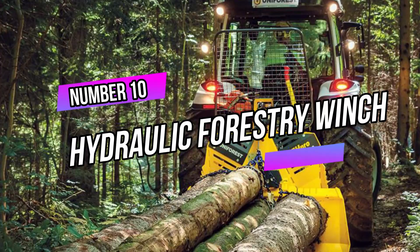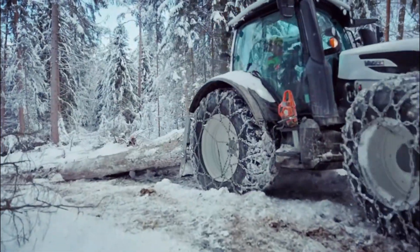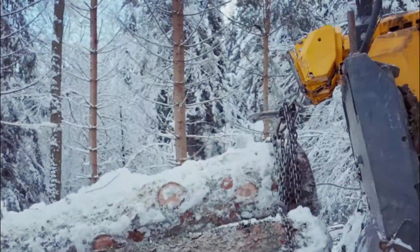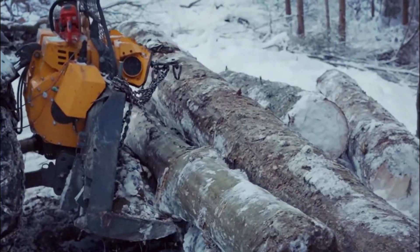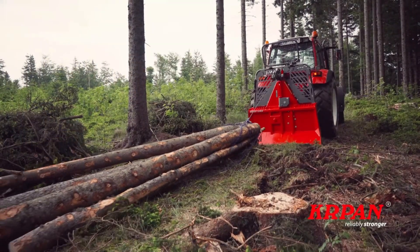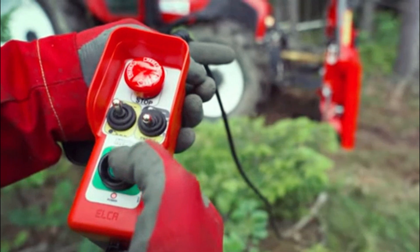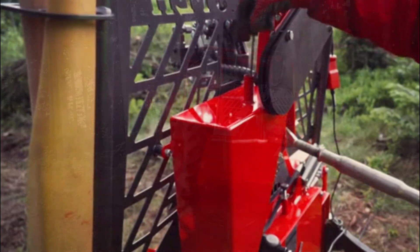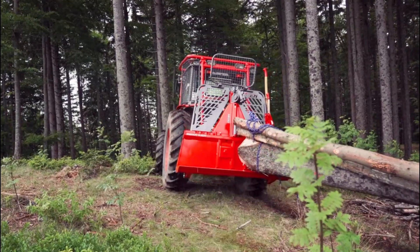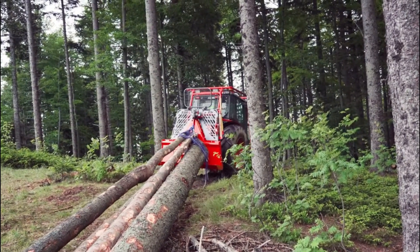Number 10: Hydraulic Forestry Winch. A hydraulic forestry winch is a powerful and essential tool used in the forestry industry. This winch is designed to assist in the removal and extraction of heavy logs, making the logging process more efficient and safer for workers. The winch operates using hydraulic power, which provides high pulling force and control. It is typically mounted on a skidder or a forestry tractor, allowing it to be easily transported to different logging sites.